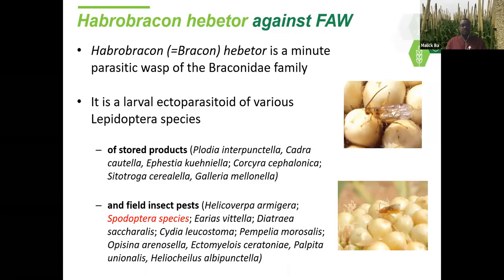My next topic is Habrobracon hebetor — a new possibility we want to explore. Why Habrobracon hebetor? It is a well-known larval parasitoid and is polyphagous — a parasitoid of many Lepidoptera species that develop on stored products like Plodia, Ephestia, Corcyra, Sitotroga, and Galleria. It is also a parasitoid of field insects like Helicoverpa armigera, some Spodoptera species, Ectomyelois, Palpita, and the millet head miner Heliocheilus albipunctella.